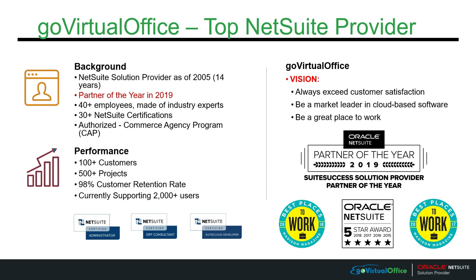A little bit about Go Virtual Office: we have been a NetSuite solution provider for over 14 years with our 40-plus employees. They are industry experts, so they have actually been in the industry and not just implementing software. We have over 100 customers that we have implemented with over 500 various projects. Our vision is to always exceed customer satisfaction, be a market leader in cloud-based software, and be a great place to work.